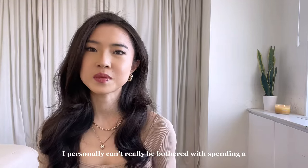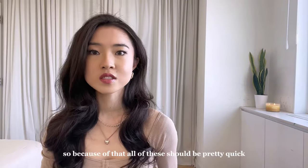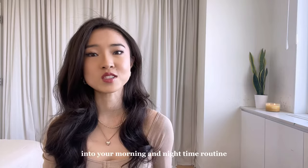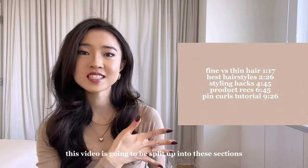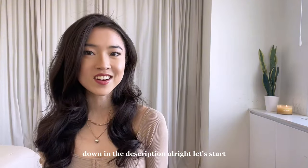I personally can't really be bothered with spending a lot of time on my hair every single day, so all of these should be pretty quick things that you can implement into your morning and nighttime routine. This video is going to be split up into sections, which I've also linked the timestamps for down in the description. Alright, let's start!